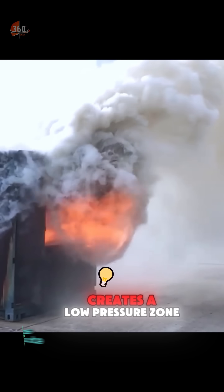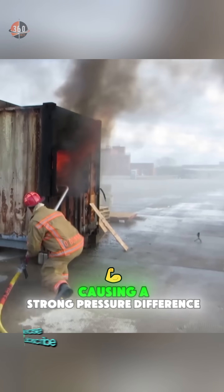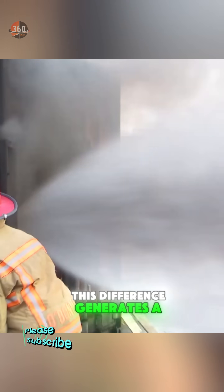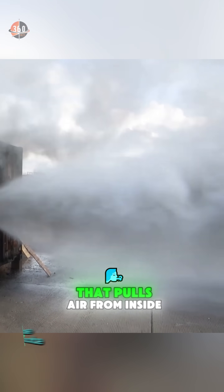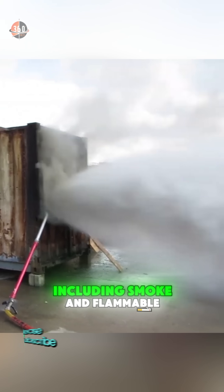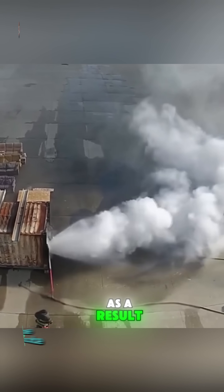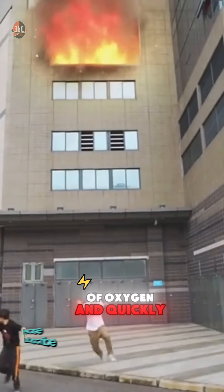In other words, it creates a low-pressure zone, causing a strong pressure difference between the inside and outside of the room. This difference generates a powerful suction that pulls air from inside the room, including smoke and flammable gases, outward. As a result, the fire is deprived of oxygen and quickly dies out.